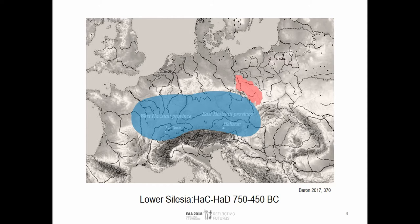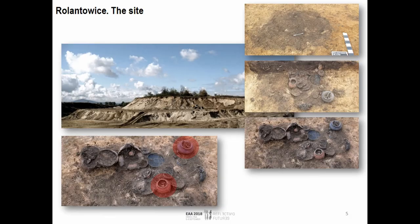The number of grave goods in these graves becomes larger, and new types of graves appear, so the archaeological record in terms of burial practices becomes more diverse here. Together with Agata, we explored one of these cemeteries about 30 kilometers south of Wrocław in the Silesian Plain. It was a rescue excavation with numerous graves, and we selected one of these graves for more detailed geoarchaeological analysis.